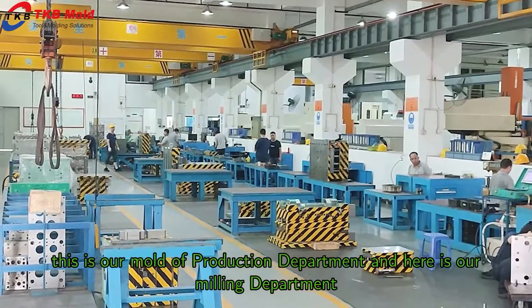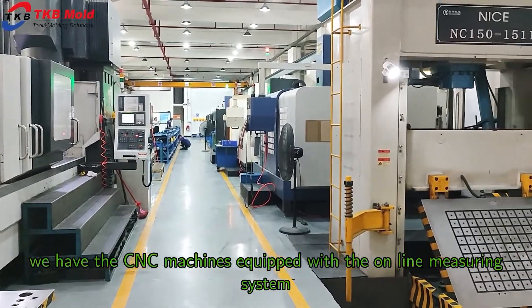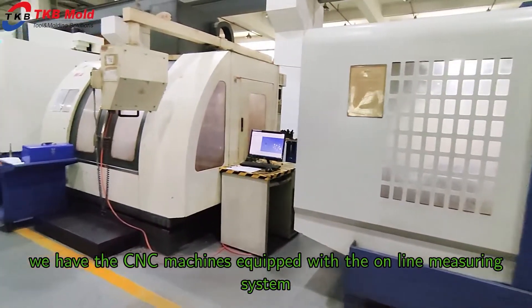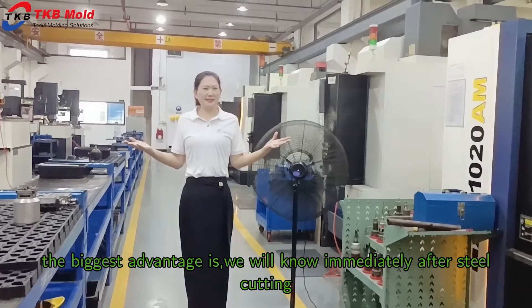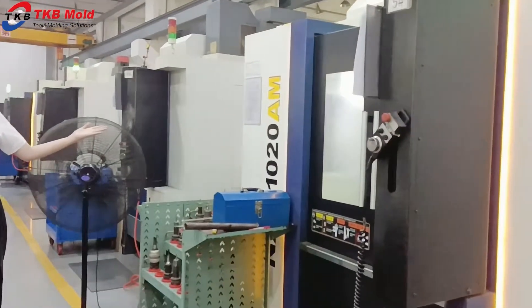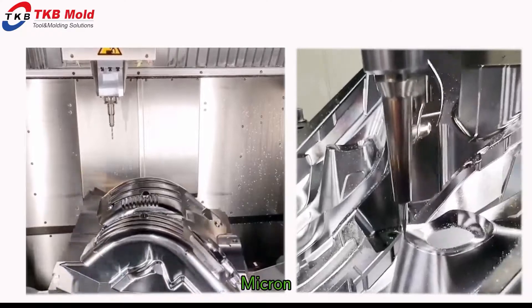This is our mold production department. And here is our machining department. We have CNC machines equipped with an online measuring system. The biggest advantage is we will know immediately after steel cutting, effective enough compared to the 3D design. We have two sets of high-speed CNC machines with machining accuracy of 2 microns.